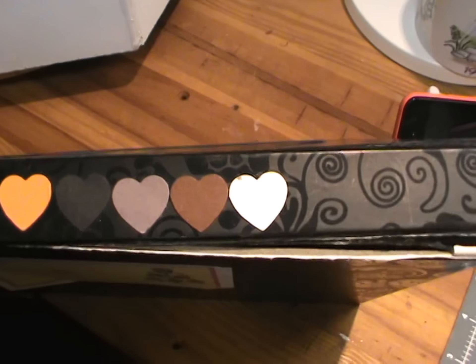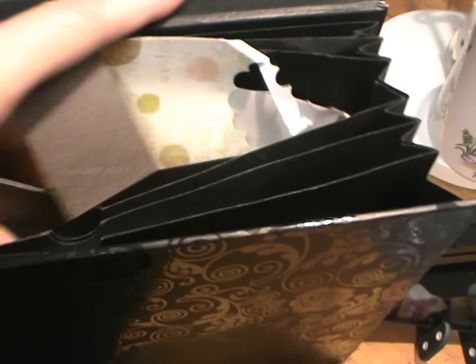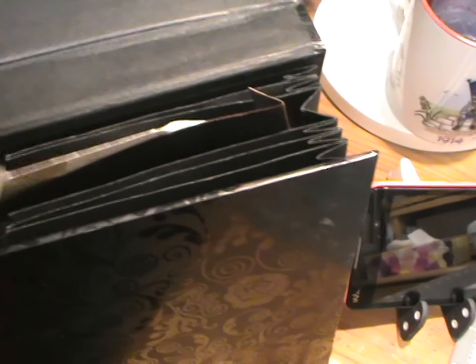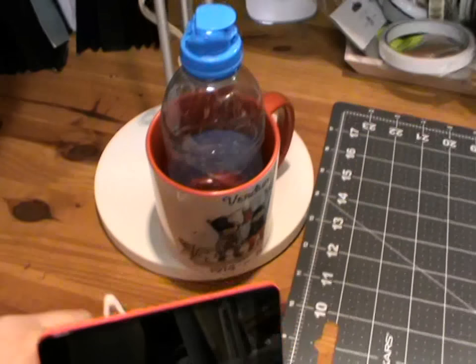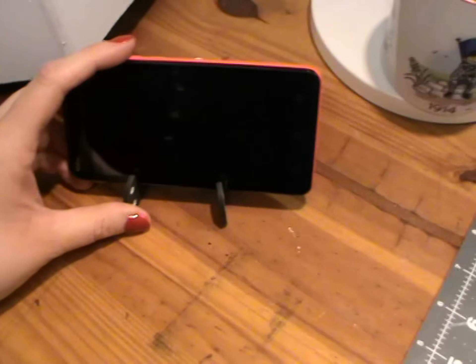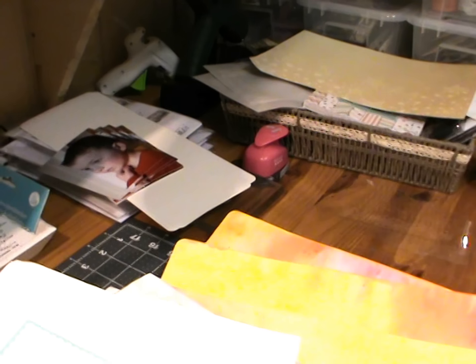Je les ai rangées par couleur : orange, noir, rose, rouge, blanc. Donc dedans je mets toutes les chutes de papier. Comme ça quand j'ai besoin d'un morceau, je vais piocher dans la pochette avec la couleur qu'il me faut. Téléphone. Là on a deux ou trois petits paniers — c'est mon album de Noël qui est en cours, il y a du boulot, il est commencé mais loin d'être fini.